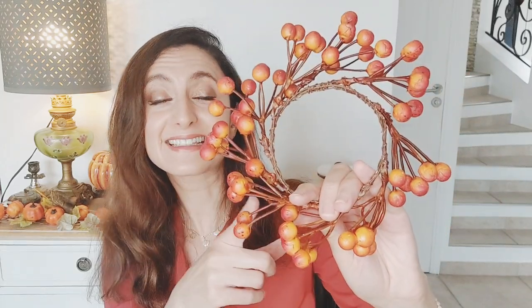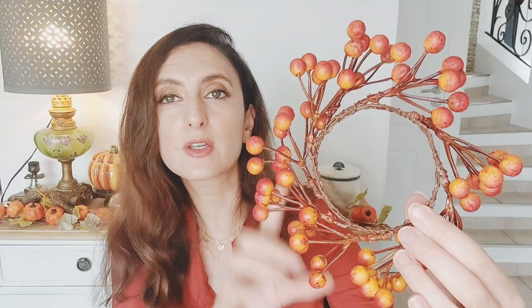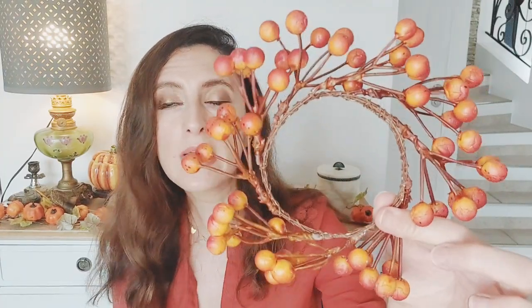J'ai une autre couronne Amazon que j'avais oublié de vous présenter — c'est cette toute petite couronne. Comme la dernière fois, celle que j'avais montrée avait des feuilles et des citrouilles ; celle-ci n'a que des baies orangées, elle est très simple. Je l'aime beaucoup, elle est vraiment en format miniature. J'aime beaucoup ce style de mini couronne qu'on peut poser un peu partout. Le prix, je crois que c'était 7,90€. Elle contrebalance les couronnes très chargées — j'aime qu'elle soit simple et sans trop de fioritures.